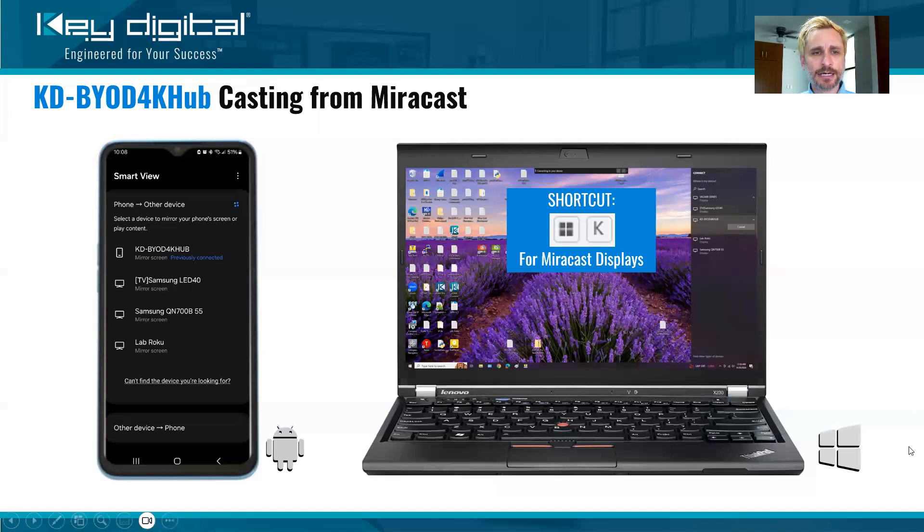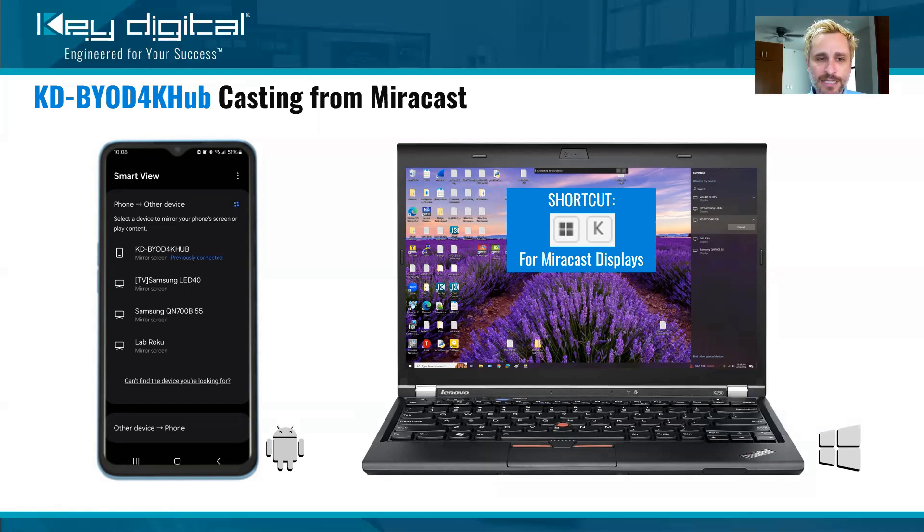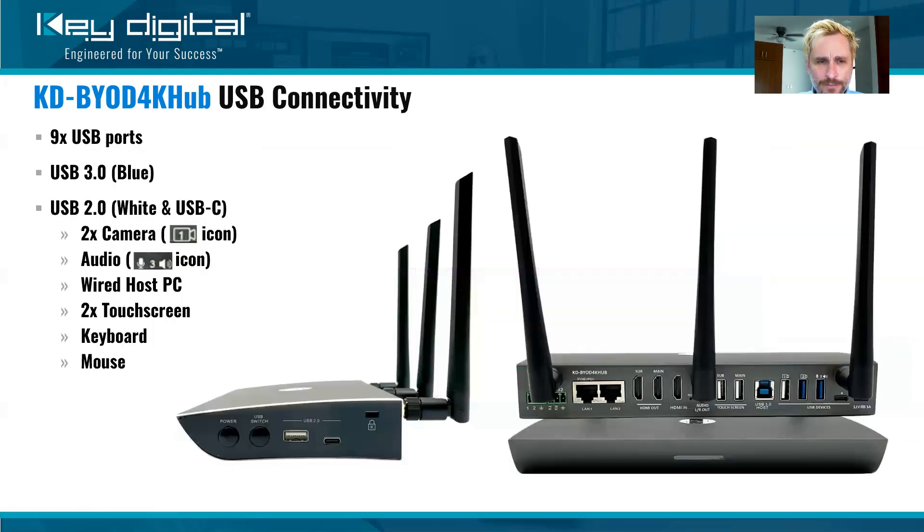Also new in the KDBYOD 4K Hub is Miracast support, as I alluded to earlier. From an Android device, open up your Smart View, you'll see the KDBYOD 4K Hub. And from your Windows PCs, just Windows plus K to cast to that BYOD 4K Hub unit. As the name indicates, KDBYOD 4K Hub offers a plethora of USB connectivity — there are nine total ports. The USB 3.0 ports are blue and the others are USB 2.0. It is specific where you plug your webcams in. You can actually have two web cameras connected, and with the KDPlay Plus app you can choose which webcam to route into your host computer.